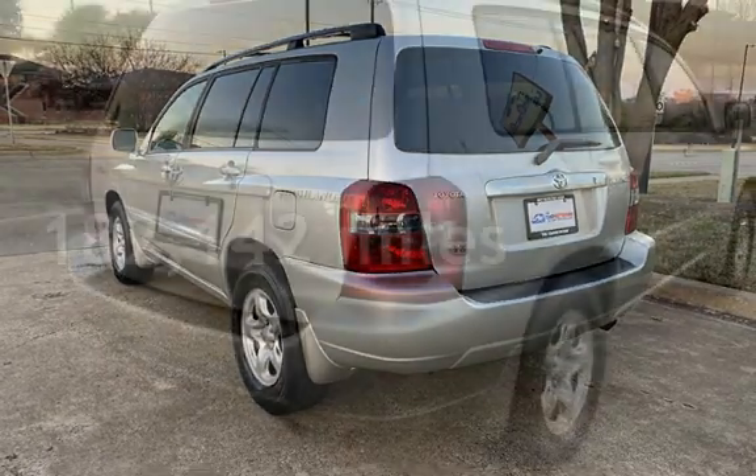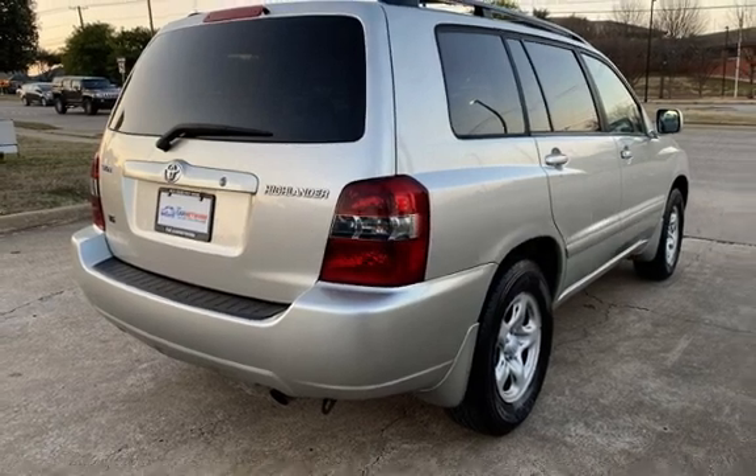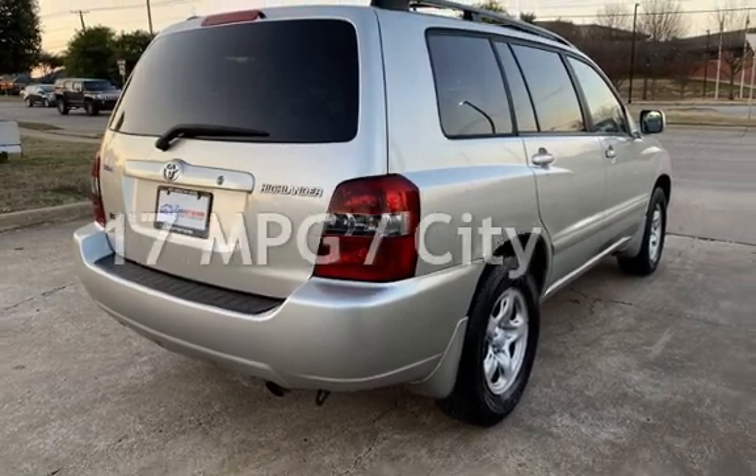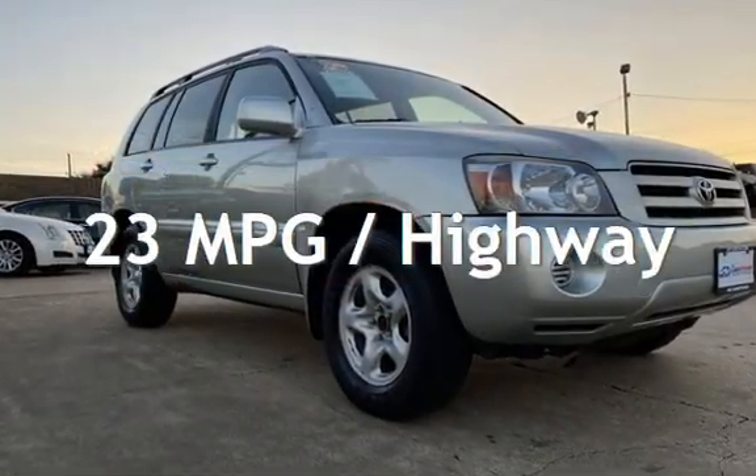This Toyota has less than 183,000 miles on the odometer. Estimated fuel economy for this vehicle is 17 miles per gallon in the city, and 23 miles per gallon on the highway.